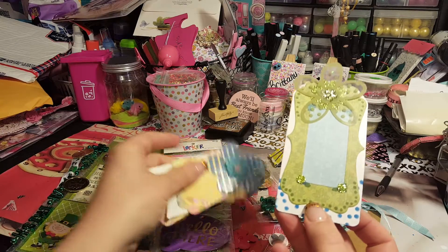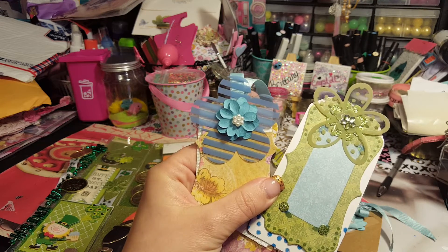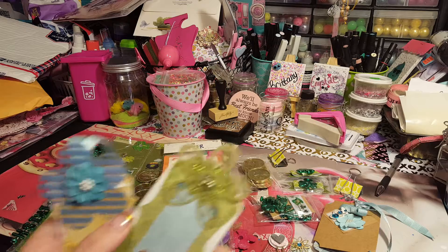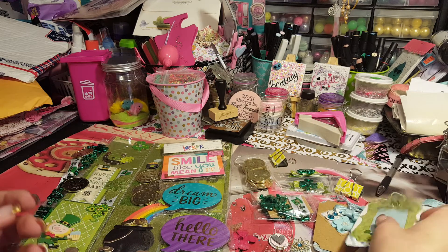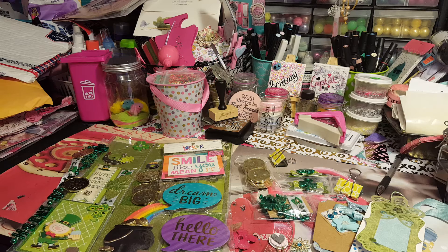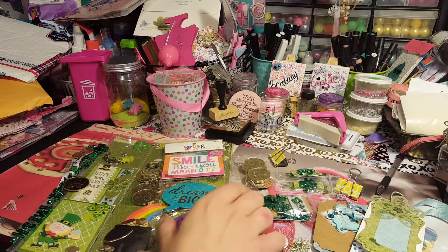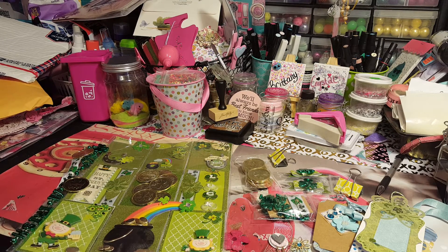I absolutely love these. I cannot find these flowers anywhere — I have been to three Michaels and they didn't have them either. I am desperate for those, it's getting that bad. I can't find them nowhere, and I'm running out of them. Alright guys, this was my pocket letter exchange on Facebook — I hope you enjoyed this, and I will see you in the next video. Bye bye!